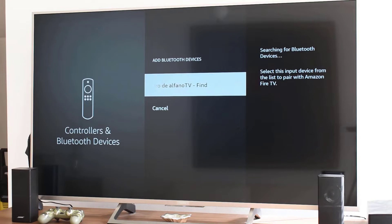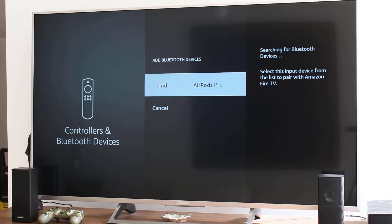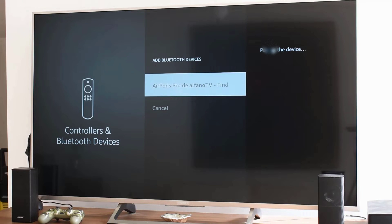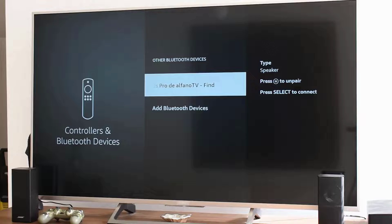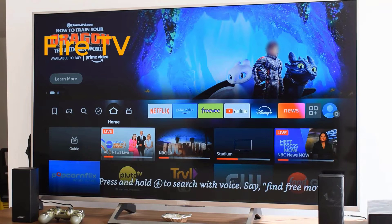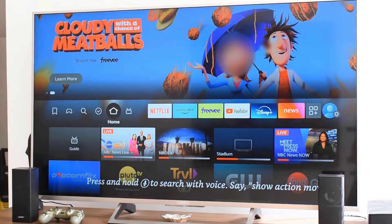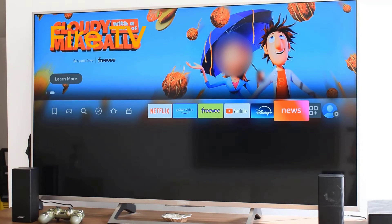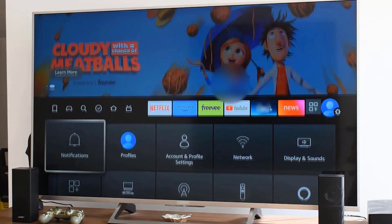Welcome back to our channel. Today we're diving into a common issue many Fire TV Stick users face: Bluetooth syncing problems. Are you struggling to connect your headphones, game controllers, or speakers like your AirPods? No worries — in this video I'll guide you through effective troubleshooting steps to get your Bluetooth devices connected.